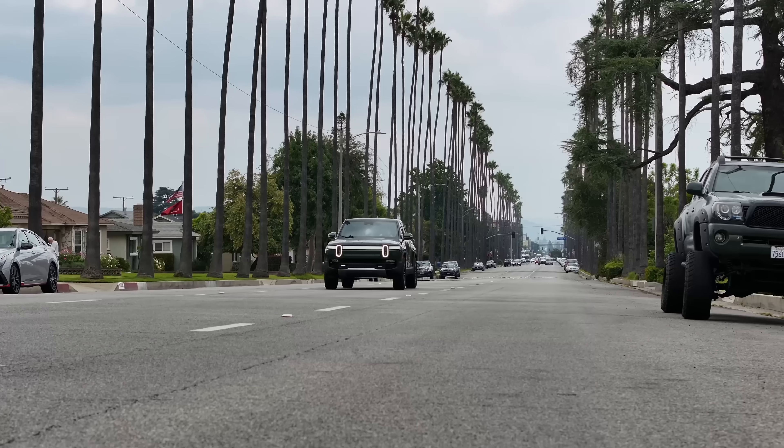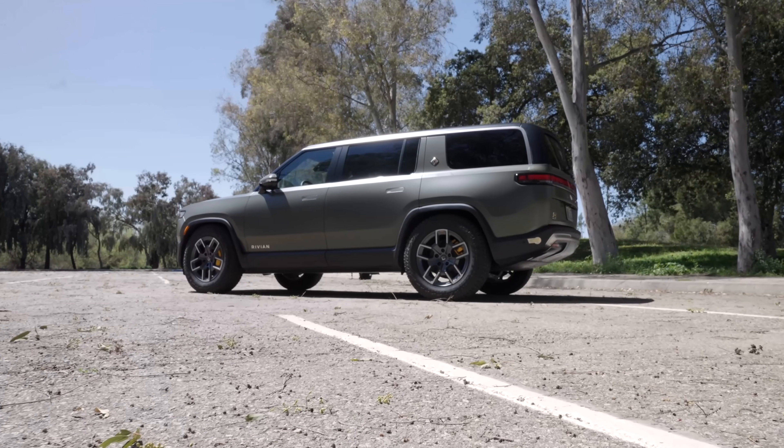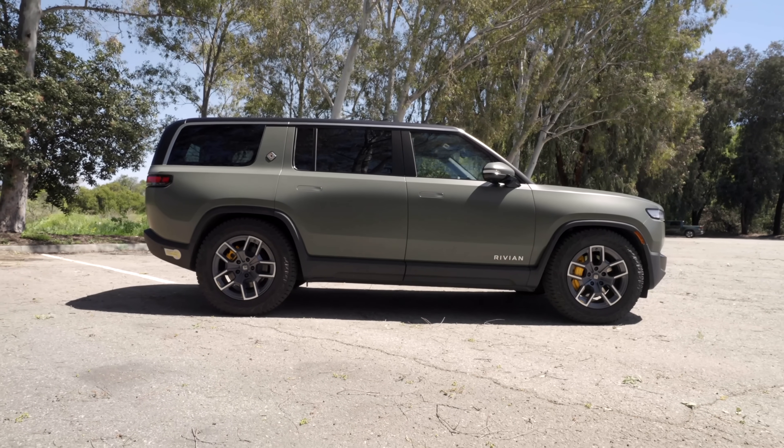They have clearly gone with this adventure branding, and it shows throughout their R1T and R1S. The R1T was one of the first electric trucks to hit the market, which was incredibly exciting, and soon after they launched the now very popular R1S.